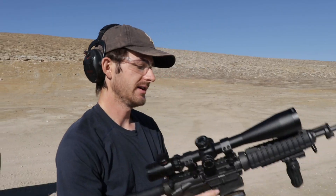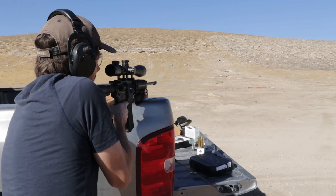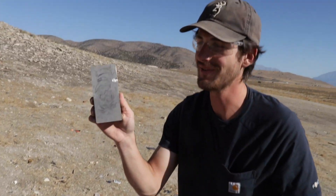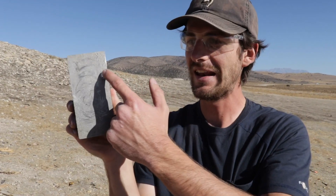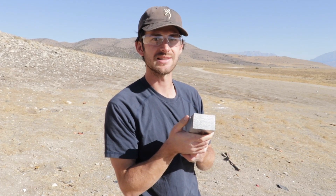I do not think that the .223 is enough to do any damage, but we will find out here soon. So it actually took a freaking huge chunk out of that titanium — it hit on the side, but look at that. That's a good chunk. That was the .223.